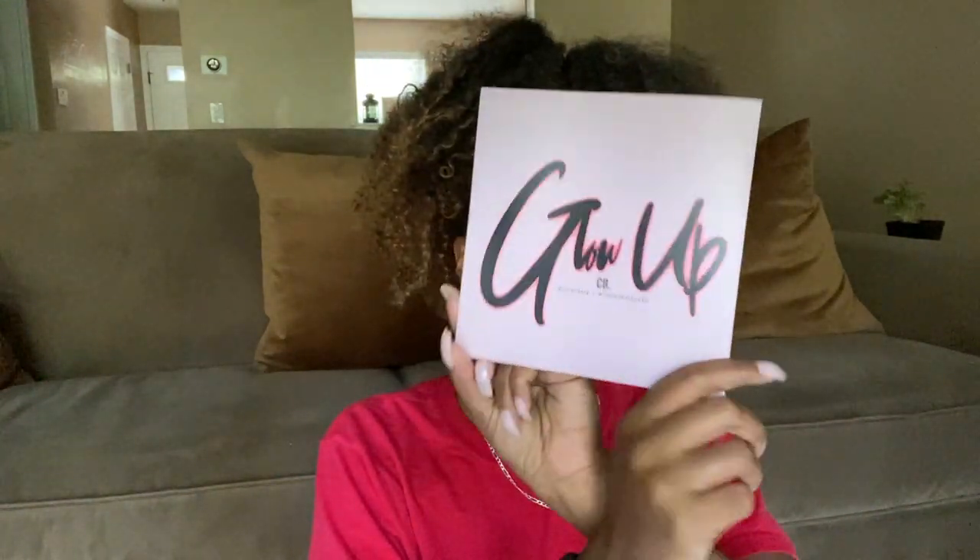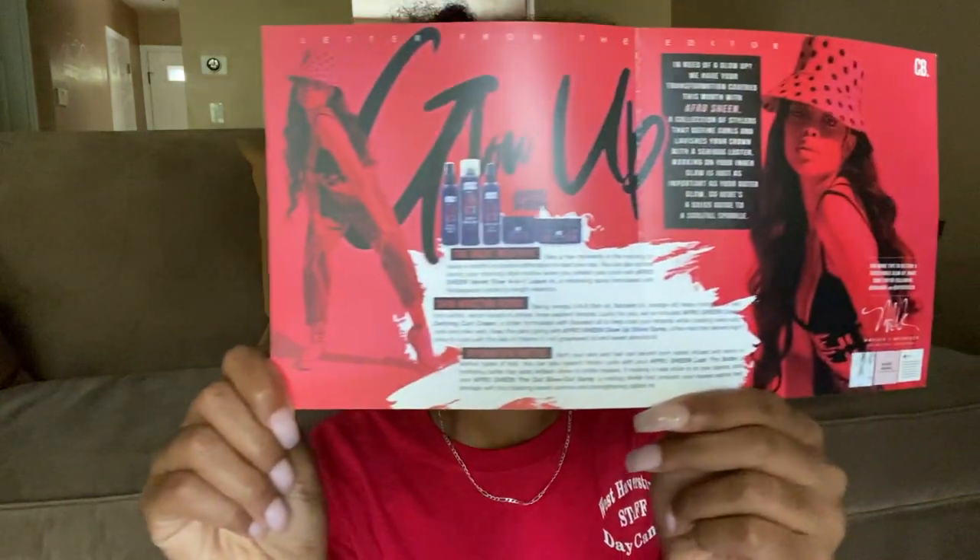This is going to be a quick Curlbox unboxing for the September 2020 Curlbox — this is the Glow Up Curlbox. This month, all of the products come from Afro Sheen. We did not receive a shampoo, conditioner, or deep conditioner in this box, so I'm just going to jump into the styling products.